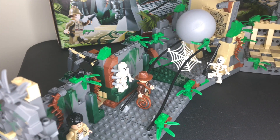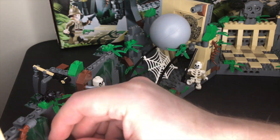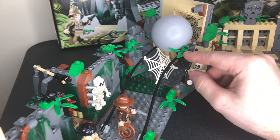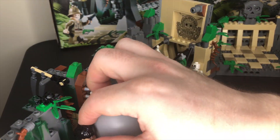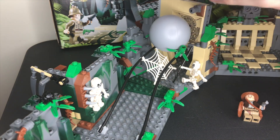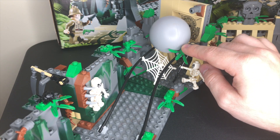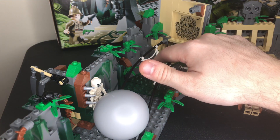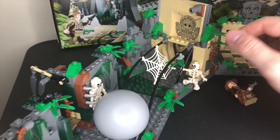Moving along, we've got another skeleton here and we've got the boulder — there's no way around that. You just pull this leaf back and then the boulder will fall down when you pull it far enough. It's a really inventive play feature and it represents that scene from the movie well — one of the most iconic movie scenes ever. There's a gray peg that this leaf sits on; you just push that all the way down for the boulder to come out.